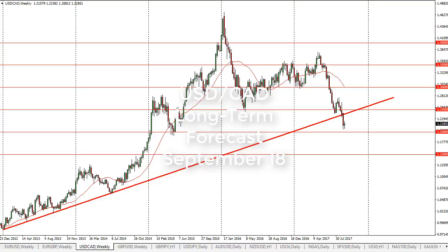From FX Empire, it's Christopher Lewis looking at the dollar Canadian dollar pair for the week of September 18th. You can see that we have had a slightly positive candle on the weekly chart, but the reason I have this so zoomed in — as you can see — it's not much to hang your hat on.